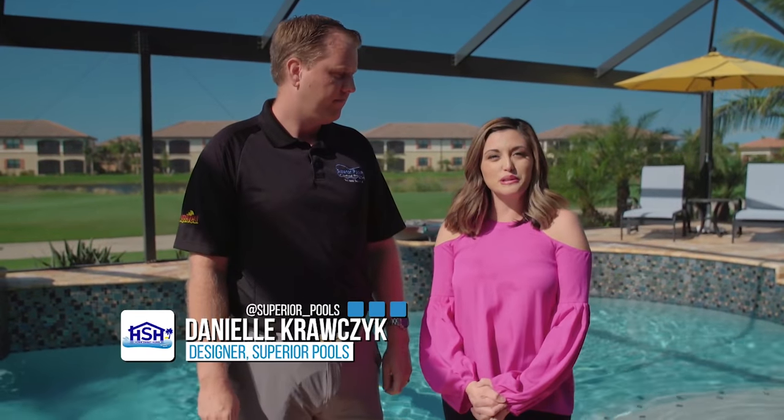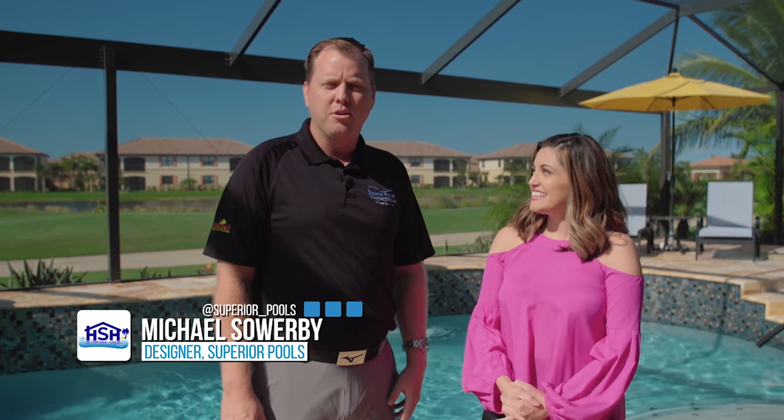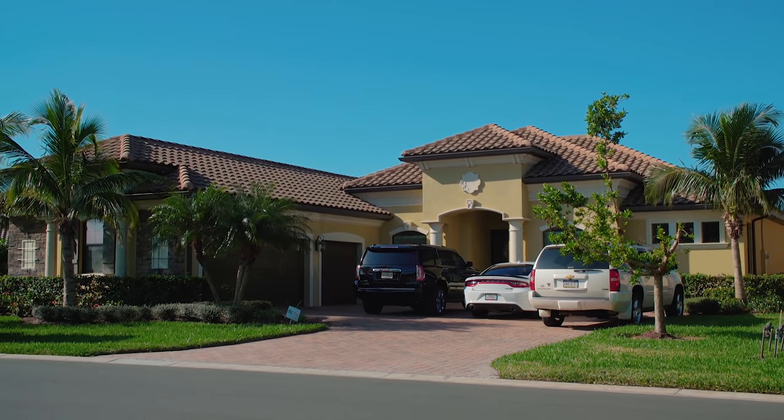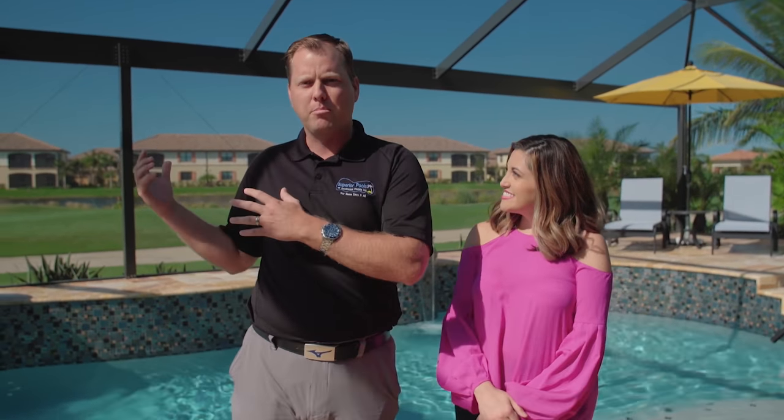Hi, I'm Danielle Krausek with Superior Pools, here today with Michael Sowerby from our Fort Myers location. We're down here in Bonita Springs, Florida, just south of Fort Myers, just a little bit north of Naples. We're in the community called Bonita National Golf and Country Club, and behind us is the signature hole — the 13th hole, par 3. Our big challenge in this project was to take this beautiful backdrop and do something even more stunning, and I think we met that challenge quite well.